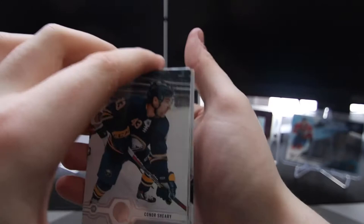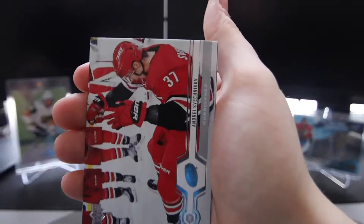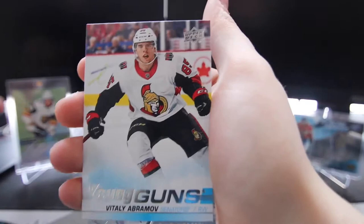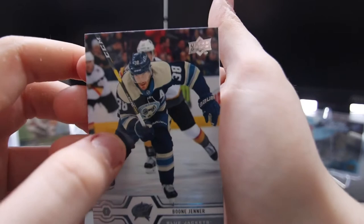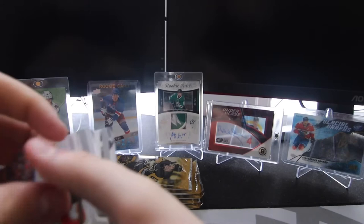These packs are so much easier to open than Hobby. Connor Sheary, Casey Sizykam I think, Andrei Svechnikov, Danny DeKeyser, and a Young Guns of Vitaly Abramov. Not the best Young Guns, but I'll take it. Boone Jenner, Leon Draisaitl, and Mikael Backlund — one or the other, who knows? It's hockey. People are from everywhere.